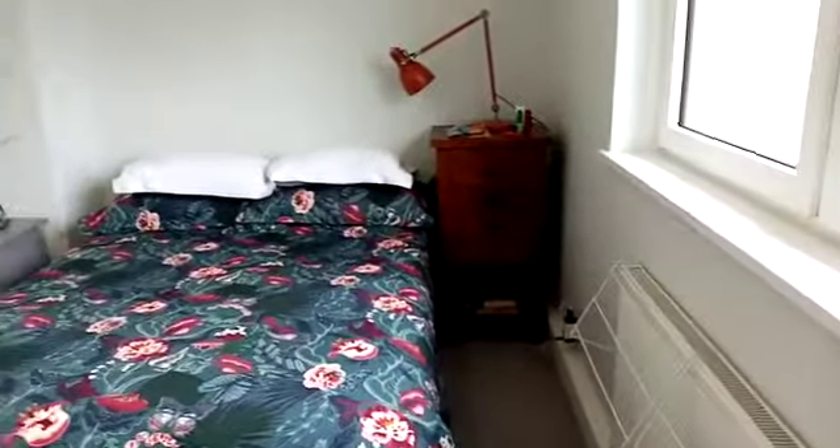As you enter the bedroom, it's fully double glazed. You can see a storage cupboard for your clothes and lots of room around the bed to walk around. If you want, you can get another chest of drawers there or even a wardrobe.